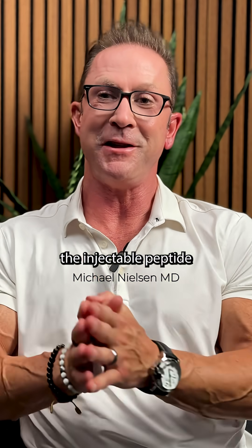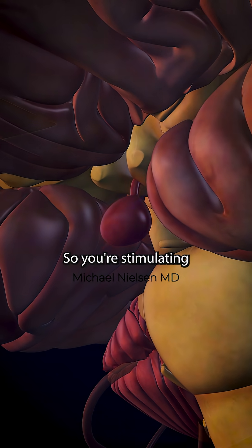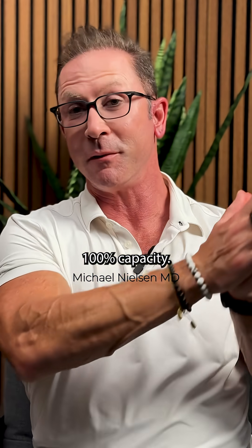Enter the injectable peptide sermorellin. Sermorellin will stimulate your pituitary gland to push out or release more growth hormone, so you're stimulating the natural production of your own growth hormone. Your body is able to go from working at, say, 40% growth hormone back up to 100% capacity.